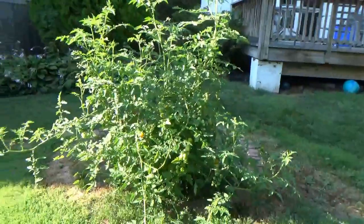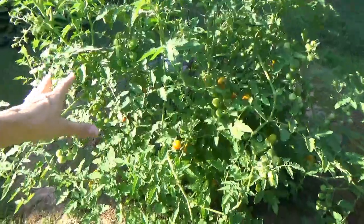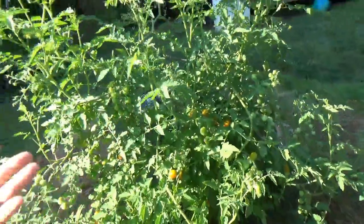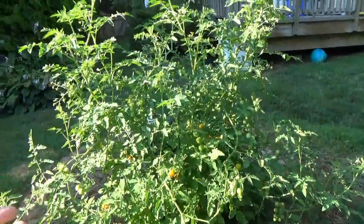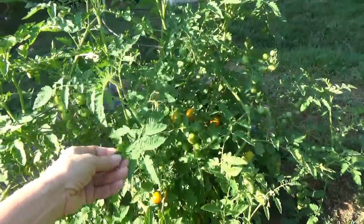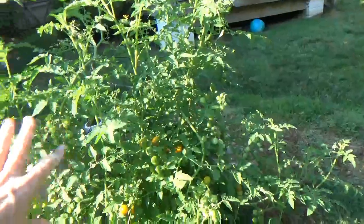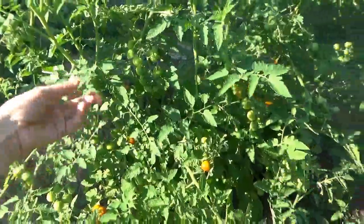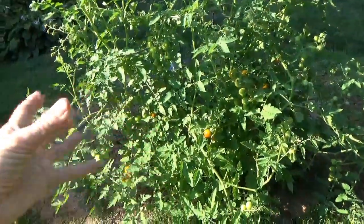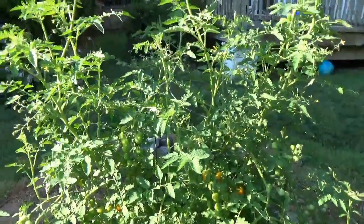Apparently cherry tomatoes turn into like a big kind of bush. This is an enormous bush — it's only two plants. Out of the 10 seeds that I got from the dollar section at Target — you know, there's a Target store and there's a section that's a dollar — the little kit was a dollar, but this is incredible.